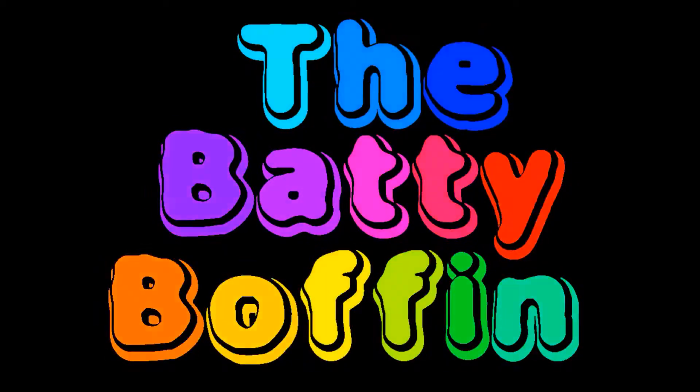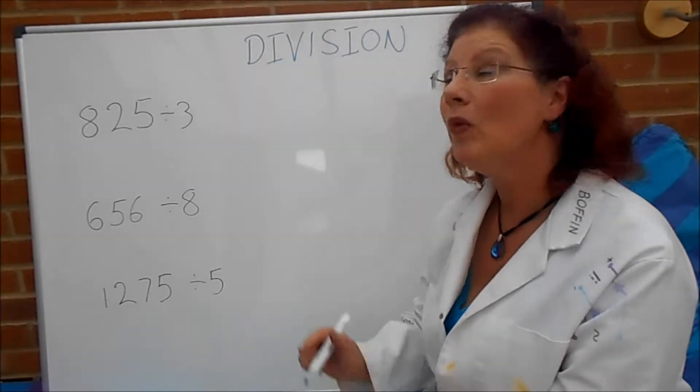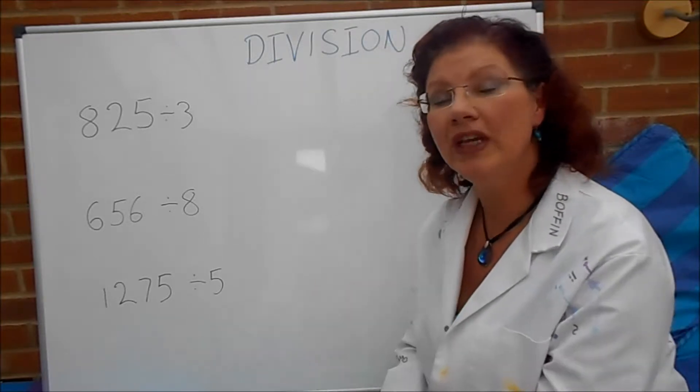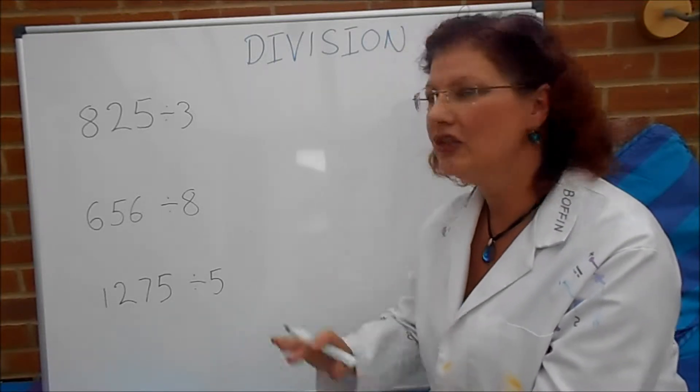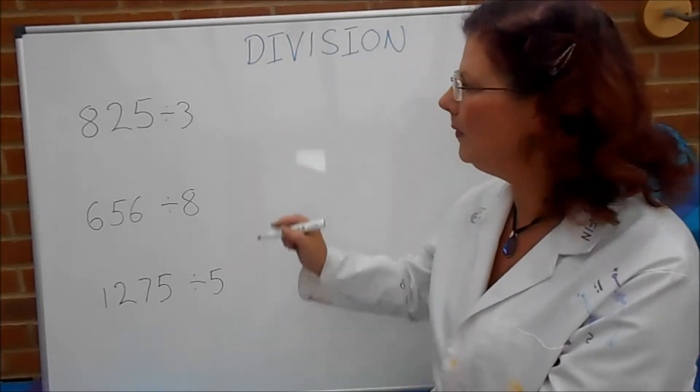Welcome to the lair of the Batty Boffin. Hi there Batty fans, welcome to another division video from the Batty Boffin. In the last video we introduced the bus stop method to do divisions like these. I'll just give you a quick reminder with the top one.